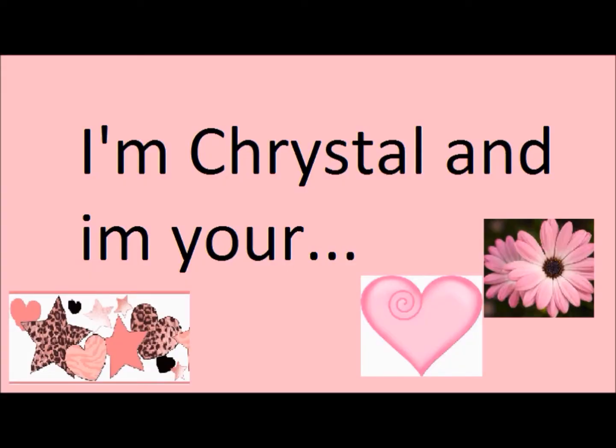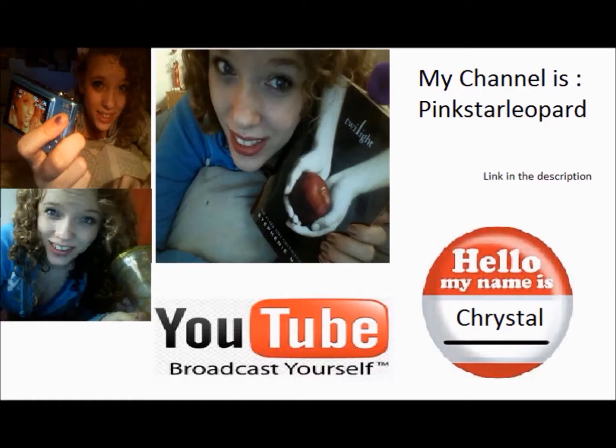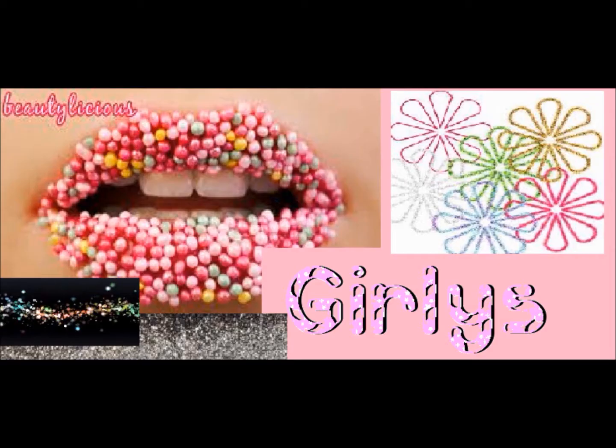Hi guys, I'm Crystal and I'm your Sunday host. You should know, Sunday is the fun day. My channel name is Pinkstar Leopard — the link will be in the description box, so subscribe! I would like to welcome you to the Girly Shopaholics collab channel, Beautylicious Girly.